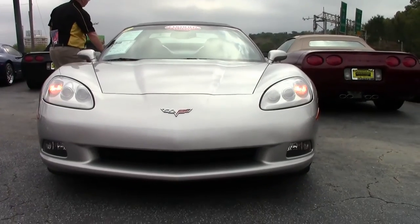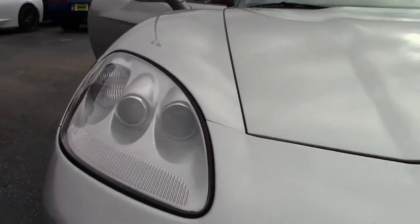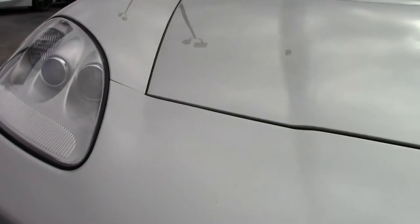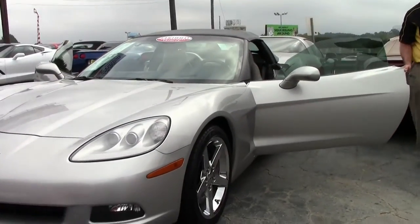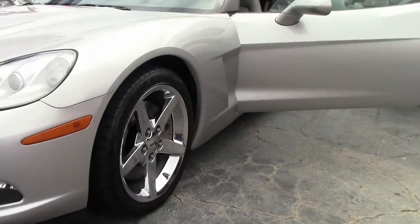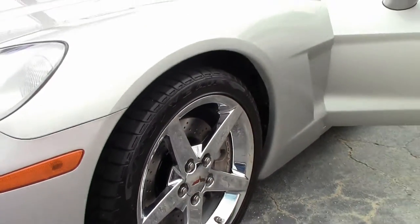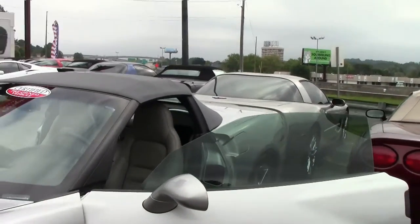It is truly a stunning car. Silver with the titanium interior and the grey top, giving a really pretty and classic look. Chrome wheels, and tires that are in excellent shape — I would say 8.5 out of 10.